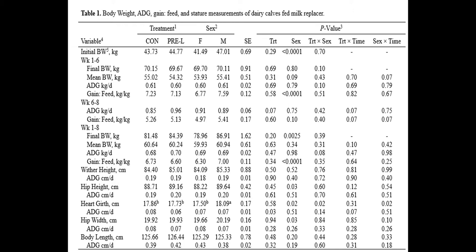If we look at the mean weight of the calves from weeks one through eight — the total of 56 days on trial — we can see that there is an interaction between treatment and time. We also can see that there is a treatment-by-sex interaction on the heart girth between males and females.